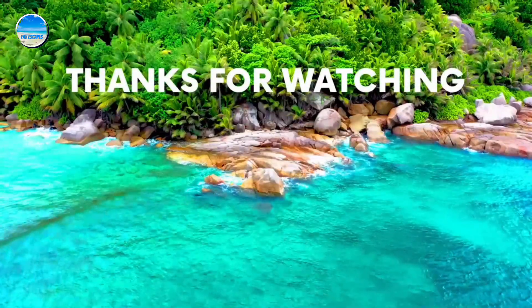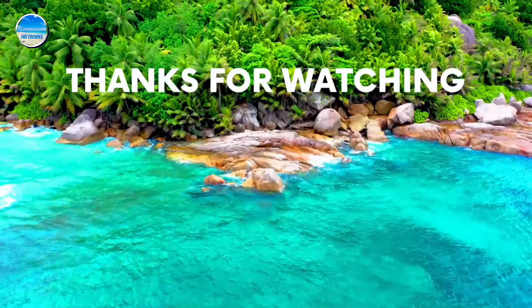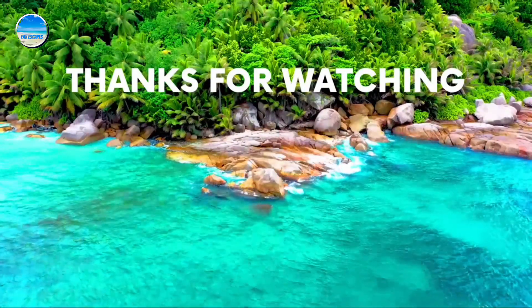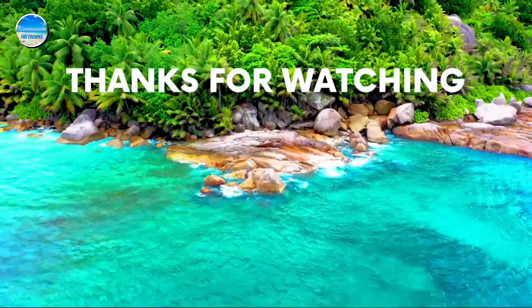For more information about each property mentioned in this video, check out the video description below to find links to each one of the properties. If you enjoyed this video, please subscribe to our channel and like the video.